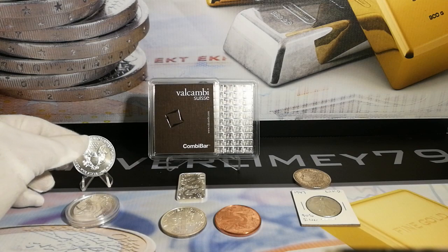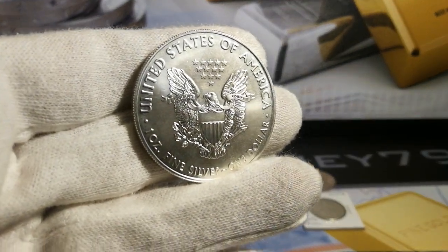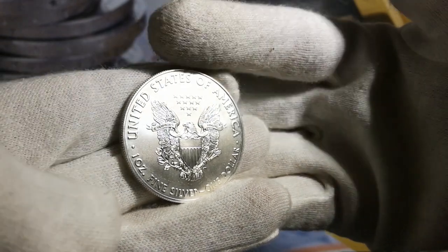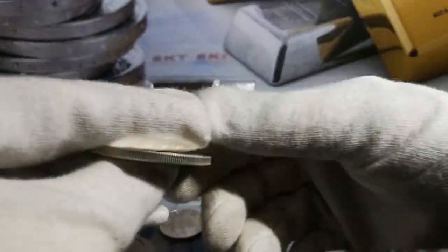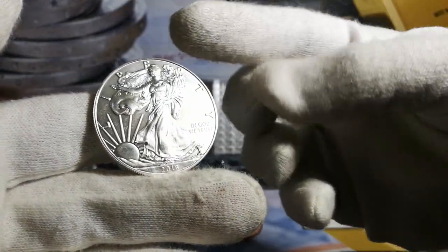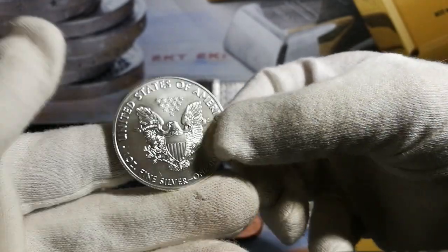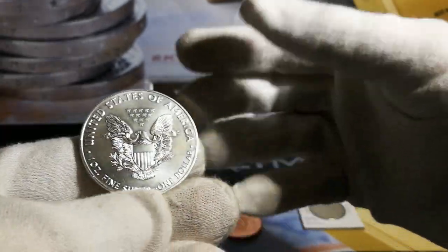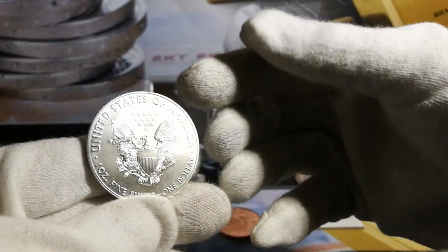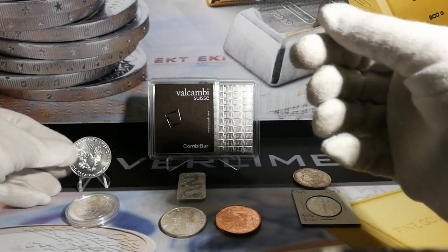We're going to start off with some bullion coinage. This is an ASE released by the United States of America — it's a one ounce fine bullion piece. It's got the Walking Liberty design on the back, one of my favorites. This is a bullion coin with a face value of one dollar and it's legal tender.